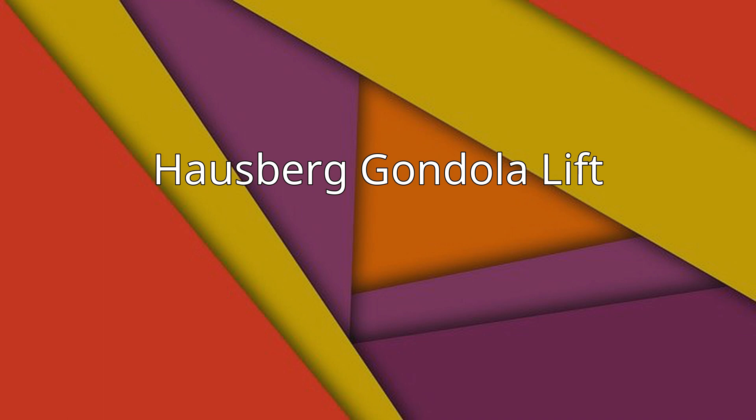The Hossberg Gondola Lift, German: Hossbergbahn.